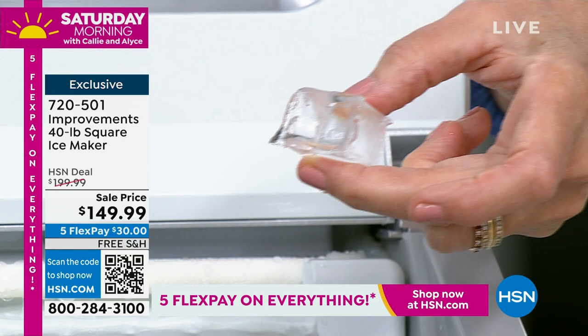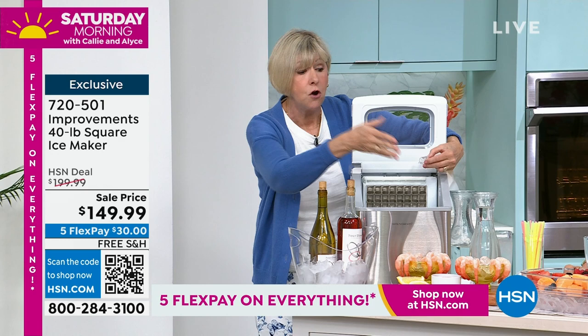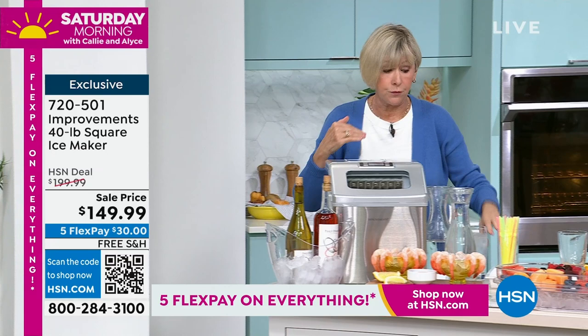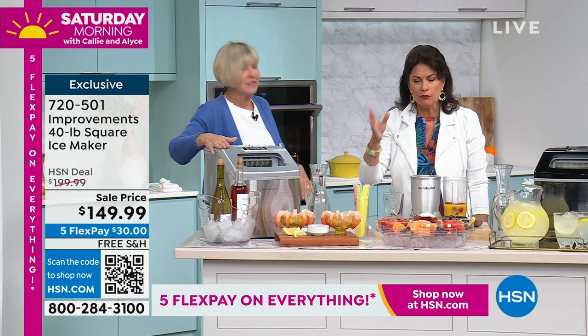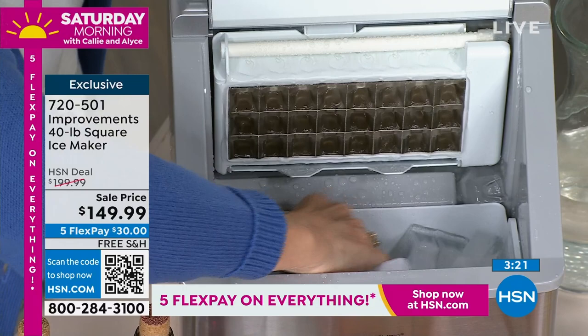On cycle one you get the thinnest crystal-clear ice that breaks down faster for daiquiris and frozen smoothies. Go up to six for thicker ice to savor or for cold food on a buffet. Sale price is $149.99 — very limited quantities, especially in black. Just over 700 total, just over 200 in black. Also available in silver. While we were talking I made a smoothie using just water, a little juice, and frozen fruit — with the thin ice on level one it blends beautifully.